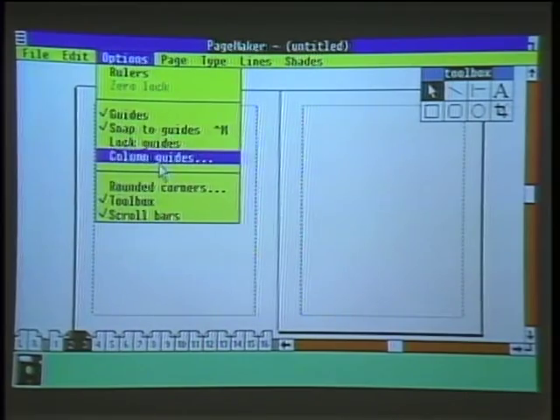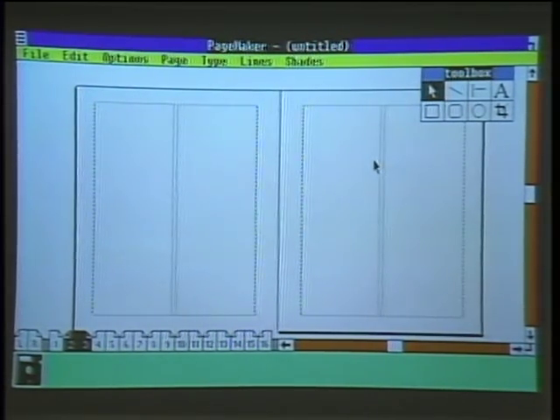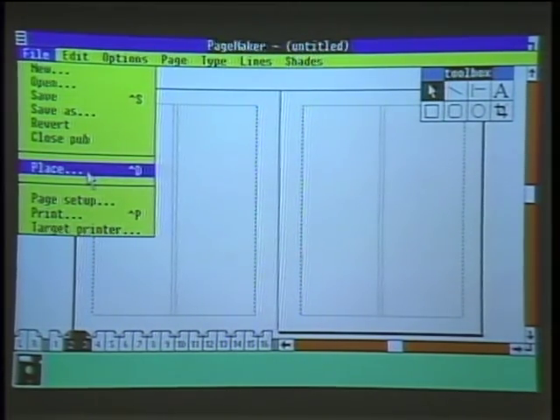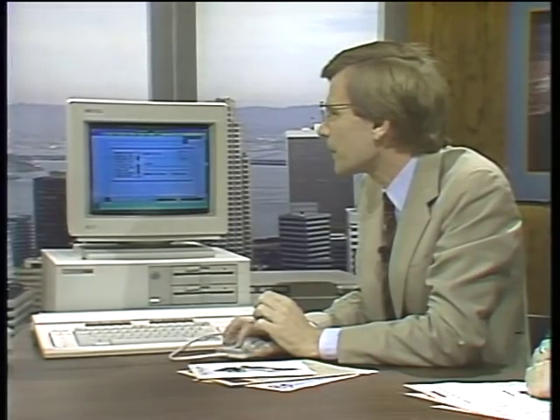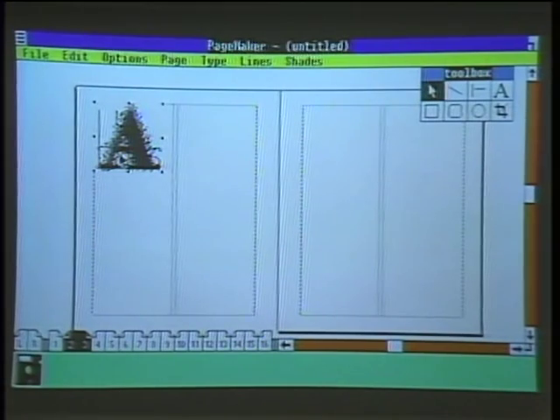Now I'm going to switch to pages two and three. I'm going to put some column guides up on the page — it's going to ask me how many columns. I can have up to 20 columns on the page; I'm going to put two columns on my publication. Now I'm ready to bring in the text and graphics. The key command in PageMaker is 'place,' which means place text and graphics files. It gives me a list of various image files and graphics. I'm going to select a scanned image that I've done with a scanner — something we're going to talk about later in the show. I get a little paintbrush icon asking me where I want to put my scanned image. I'm going to put it in the upper left-hand corner, click the mouse button, and it reads the scanned image onto the page.